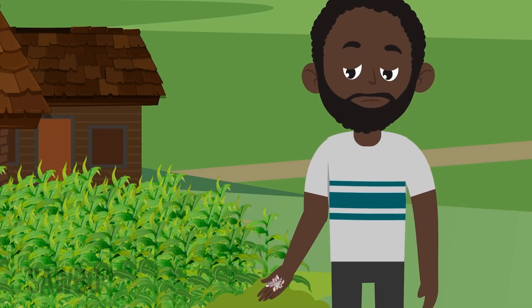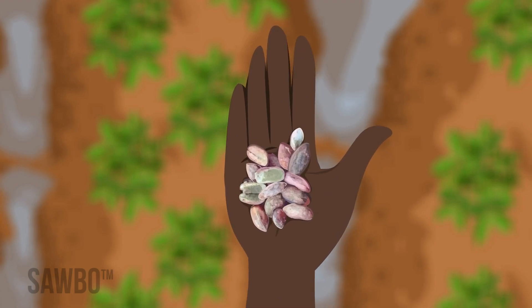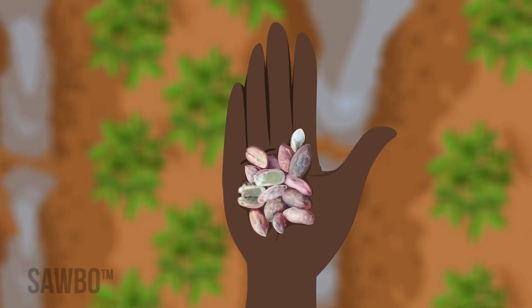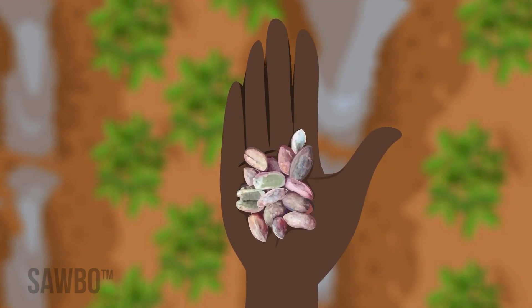Aflatoxin comes from a fungus or mold that grows on kernels or nuts. This fungus can infect nuts in the field and spread during the growing season or in storage later. While we can see the fungus, we can't see aflatoxin.